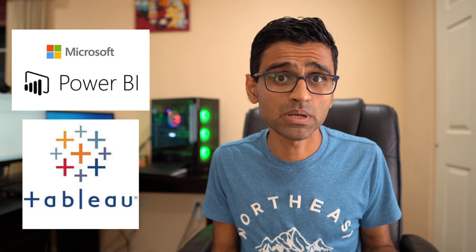Skill number three is that you should know at least one visualization tool such as Power BI or Tableau. These are the two most popular ones, but there are many out there in the industry. If you have learned at least one tool you can easily learn other tools. If you're asking for my choice, I would go with either Power BI or Tableau.